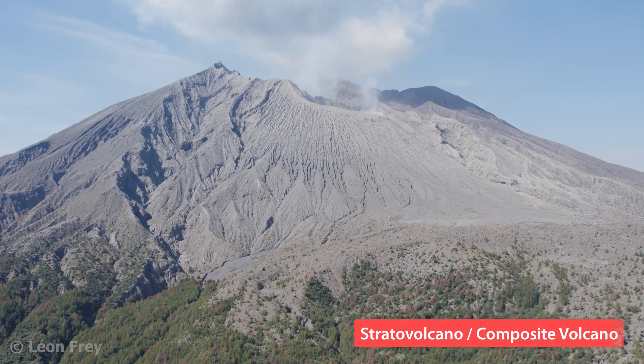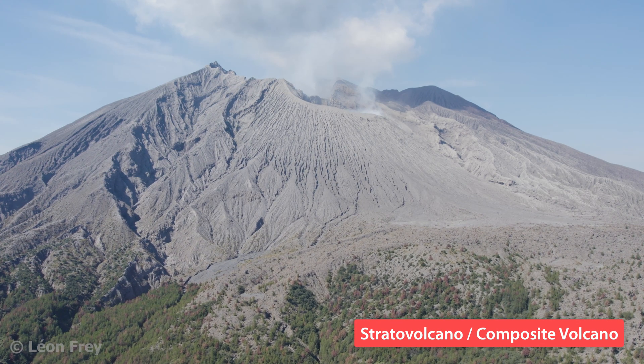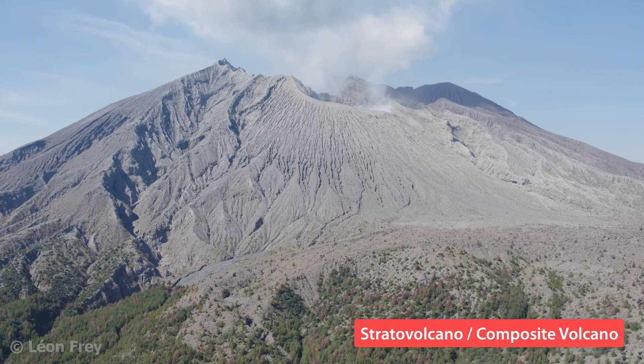A stratovolcano, also called composite volcano, is characterized by steep slopes. When such a volcano erupts, the eruptions can be both explosive and effusive.